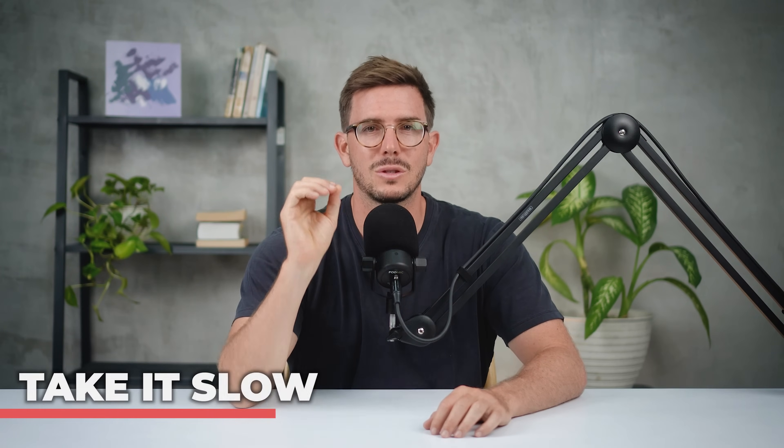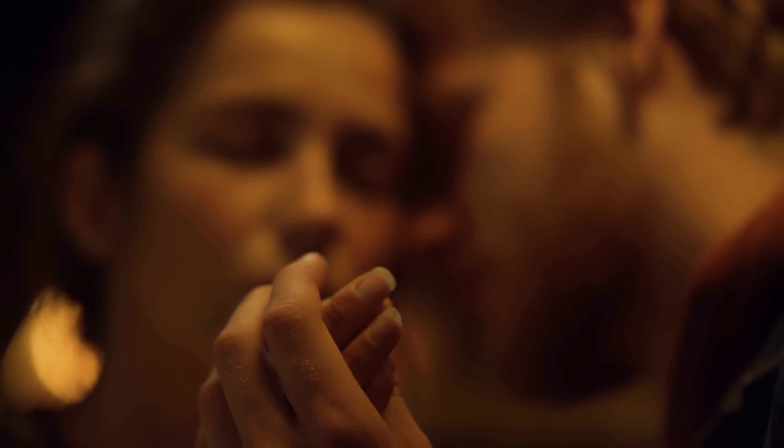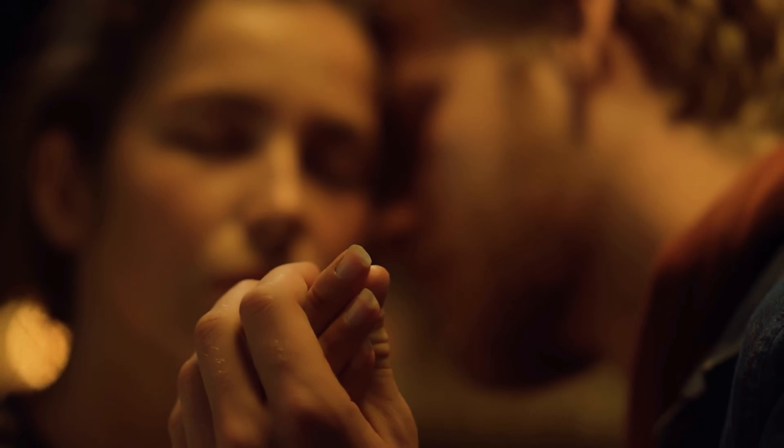Number one: take it slow. So many men get this wrong and try to emulate what they see in porn, going as fast and as hard as they can right away. This is just so far from what most women want. Women want to feel connection and presence. If you're just standing back and pounding away, she will feel super disconnected and be unable to connect to her pleasure. So take it slow, get really close, kiss passionately, and focus on slow connected strokes with your pelvis in more of a grinding motion instead of just pounding away.